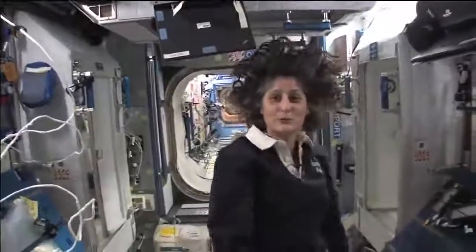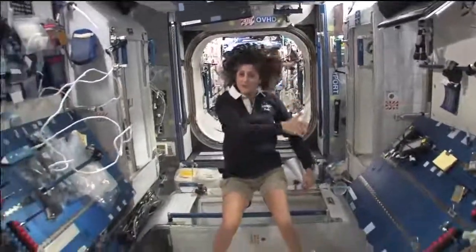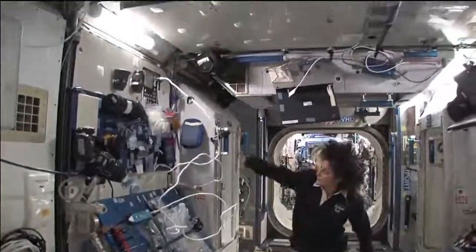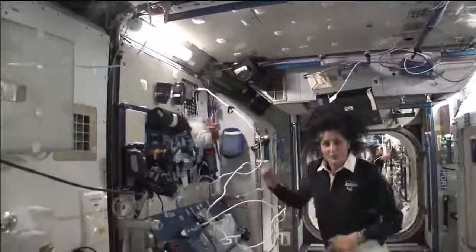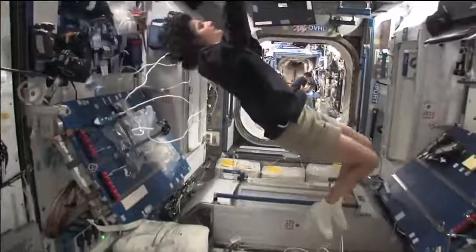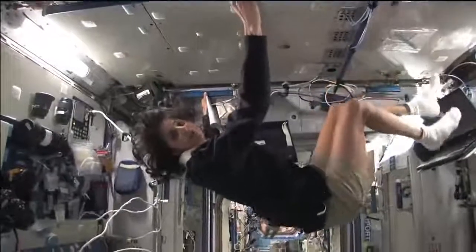So this is Node 2. This is a really cool module. Most of these modules, you'll see they have four sides and they're put together. That way we could sort of work on a flat plane — either a wall, a floor, another wall, or the ceiling. But all you have to do is turn yourself and your reference changes.